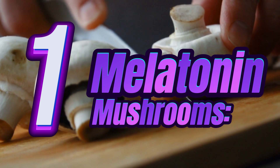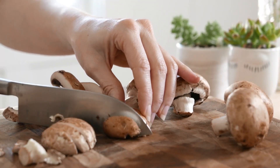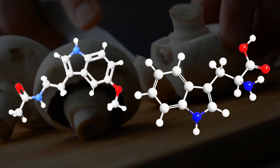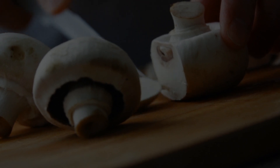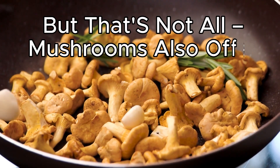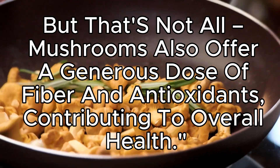1. Melatonin Mushrooms. Let's start with melatonin-rich mushrooms. These fungi aren't just flavorful — they're packed with melatonin and tryptophan, compounds that play a crucial role in promoting a good night's sleep. But that's not all. Mushrooms also offer a generous dose of fiber and antioxidants, contributing to overall health.